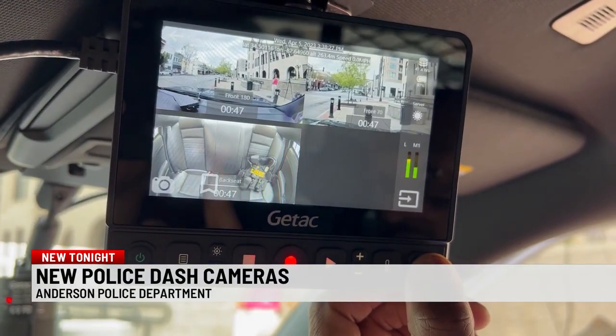This camera system is definitely going to provide that. Police say they hope to continue installing this technology in more of their cars in the future. In Anderson, I'm Chloe Salsameda, 7 News. With the cameras, there's also a microphone that can be clipped to the officer's vest or belt, so officers' conversations could be recorded.